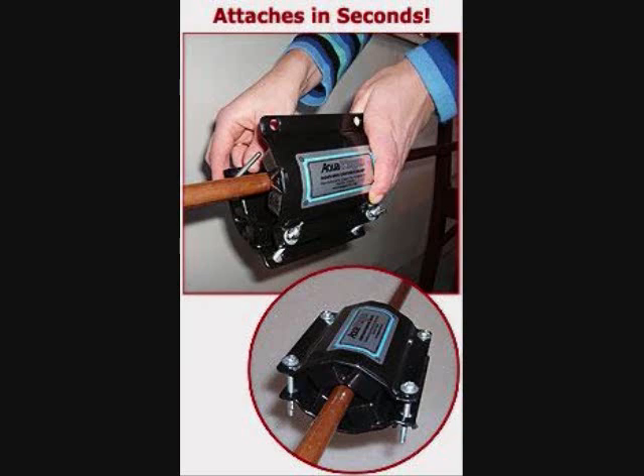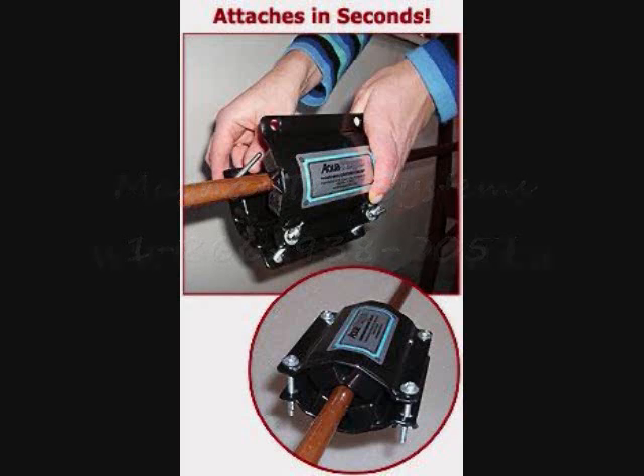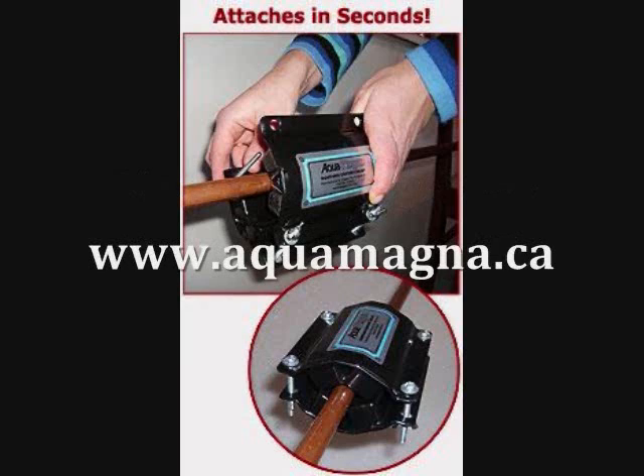I hope this short video has been helpful in better understanding our magnetic water treatment system. Please call us toll free at 1-866-938-0057. We will be happy to answer any questions you may have in better understanding how our simple and inexpensive magnetic hard water treatment system might be appropriate for your particular hard water situation. Thanks for watching.